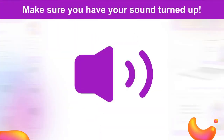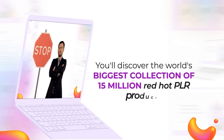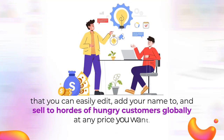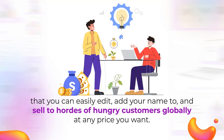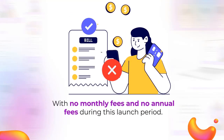Stop whatever you're doing right now and make sure to have your sounds turned up. In this short video, you'll discover the world's biggest collection of 15 million red-hot PLR products that you can easily edit, add your name to, and sell to hordes of hungry customers globally at any price you want, with no monthly fees and no annual fees during this launch period.